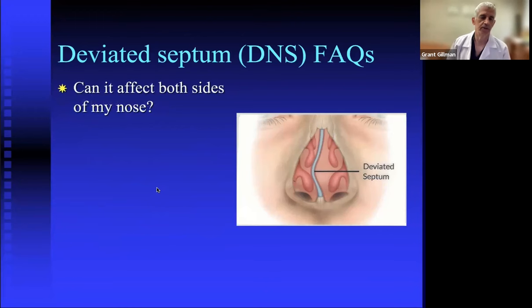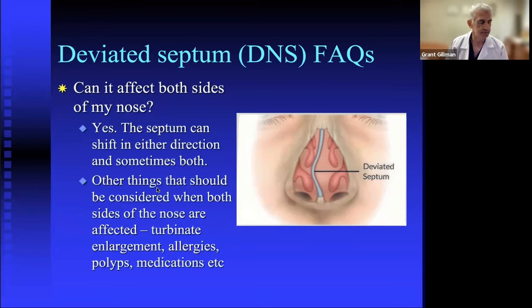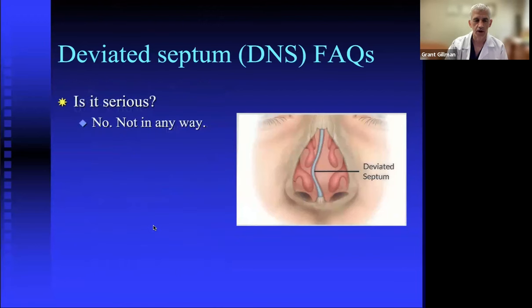The septum can affect both sides of the nose. It can shift in either direction, sometimes bidirectionally — shifting one way toward the front and the opposite way further back. Deviations come in many configurations: curved, tilted, angled, telescoped. When both sides are affected, we should consider whether other things are going on inside the nose.